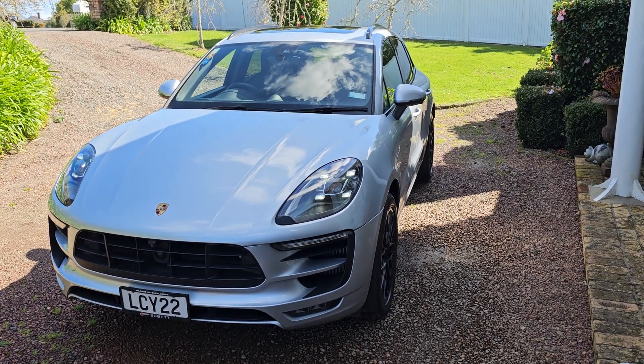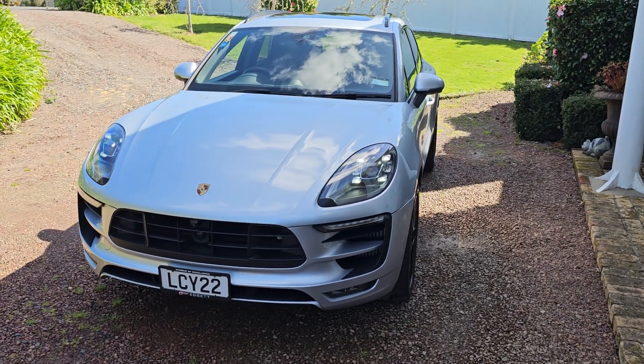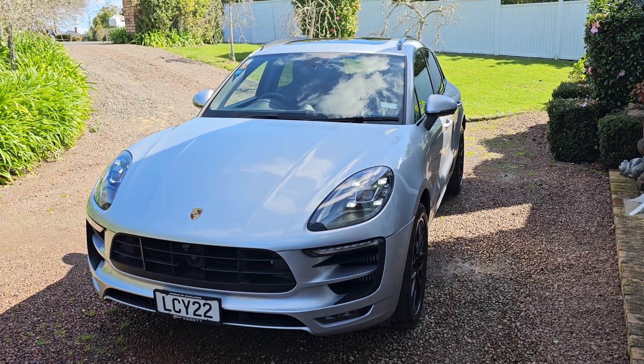Parkside Motors are located on the North Shore. We trade, we finance, and we sell AutoSure warranties. This is a lovely example and priced incredibly well.